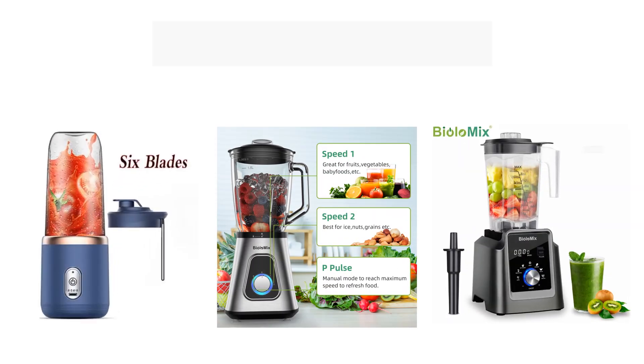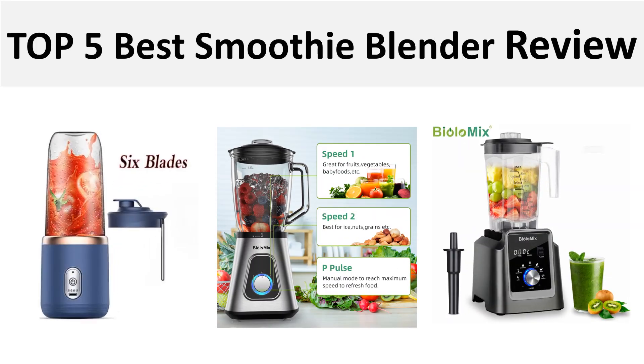Hey there, welcome back to my channel Better Reviewer. In this video we are reviewing the top 5 best listed products in 2024. So let's get started. At number 5.